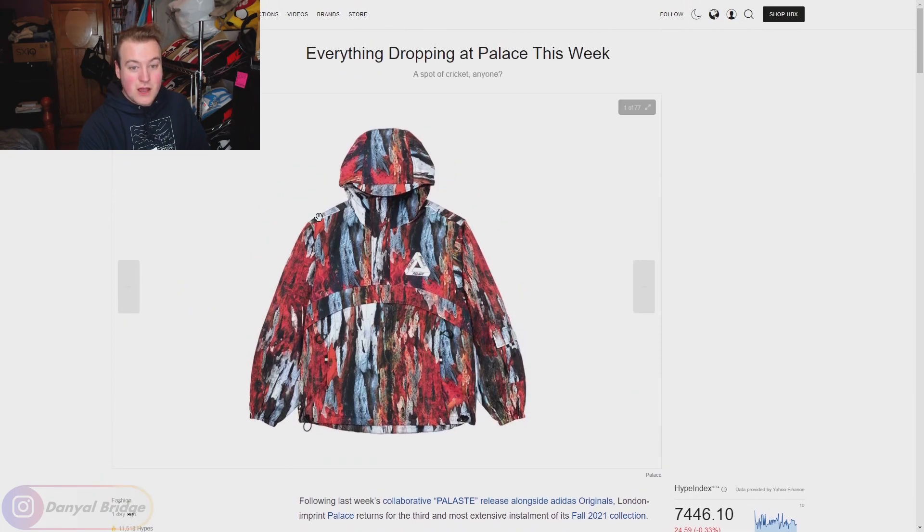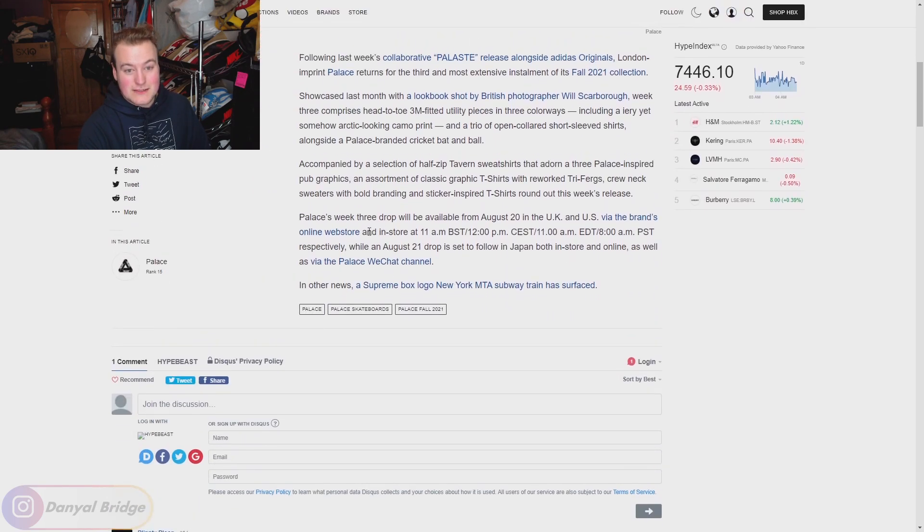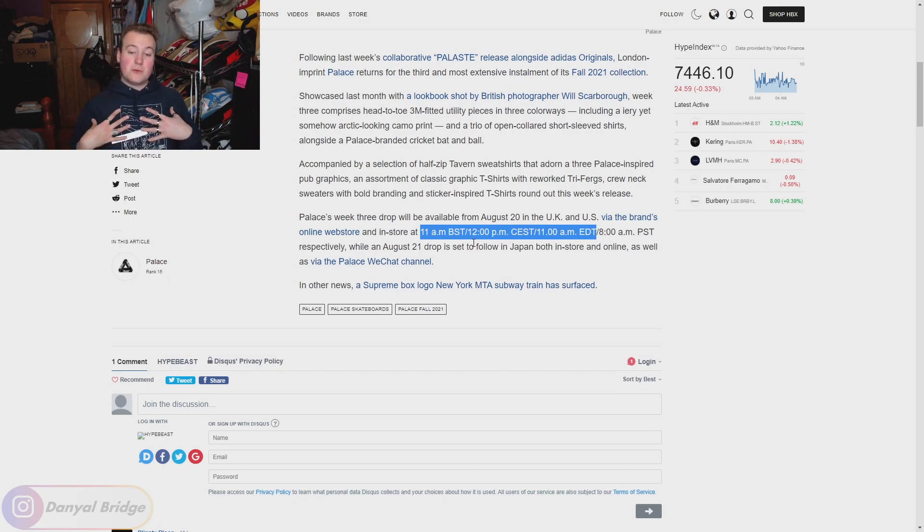Here we are at the Hypebeast article — it's linked in the description below. Palace's week three drop will be available from August 20th in the UK and US via the brand's online store and in-store at the respective drop times. As an Australian, I'll be on the UK website at 11 a.m. British Standard Time. It also drops in Japan and China the day later — Japan's online store and China's WeChat store.